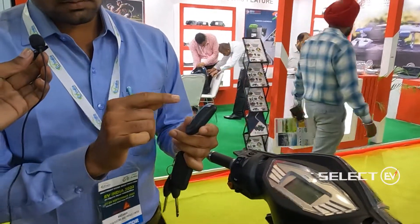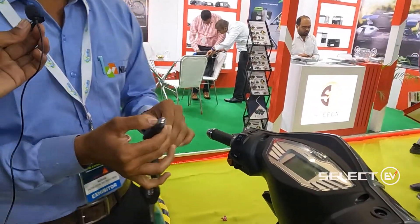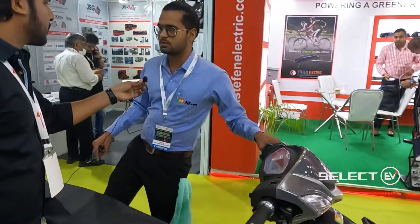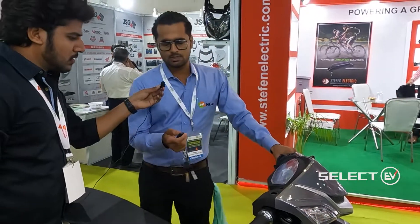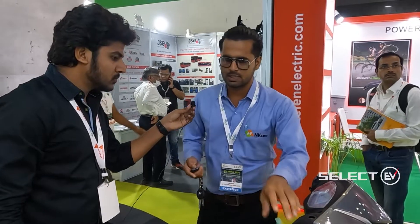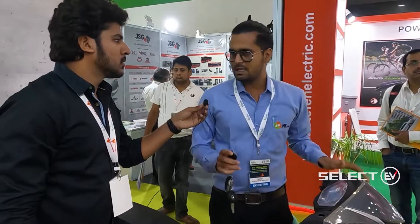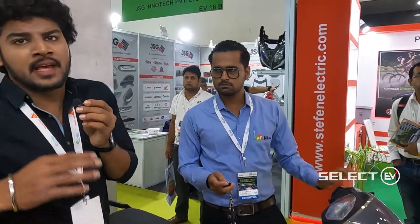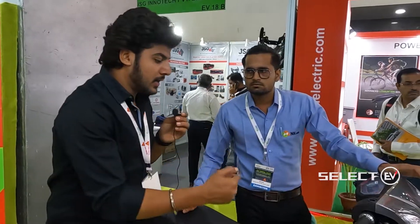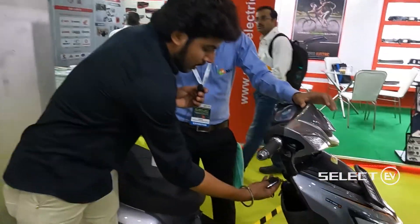The bike also has a keyless start system. The key fob has three options: lock with alarm (rotating the tire triggers a sound), unlock, and keyless start by pressing the key twice. You can start the bike without physically inserting a key.